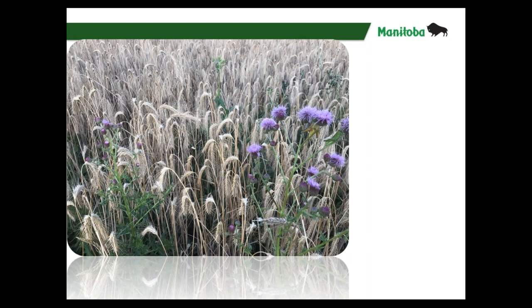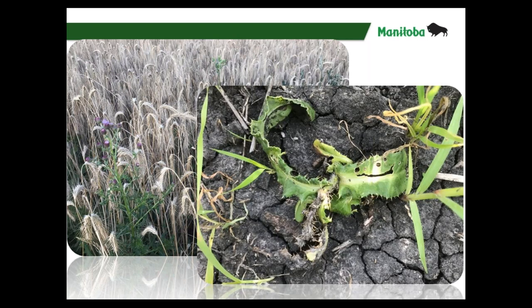Ideal staging for most weeds is in the bud to early bloom stage — whether it's milkweed or Canada thistle. If your thistle still looks like the picture where the growing point is dead, there's no point in pre-harvesting it. You would need something much more like that first picture — actively growing — before you would use glyphosate for pre-harvest weed control with Canada thistle.